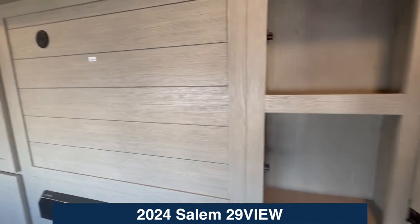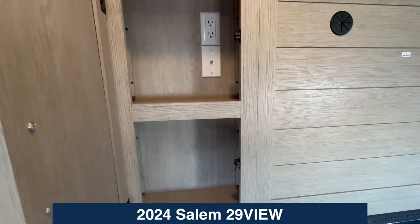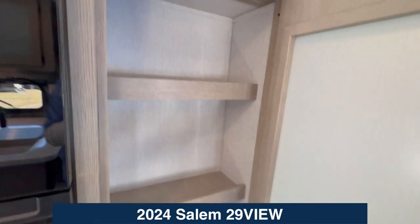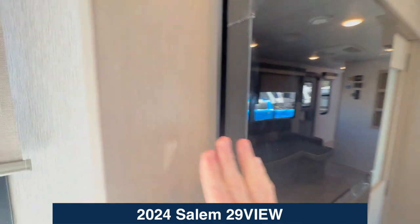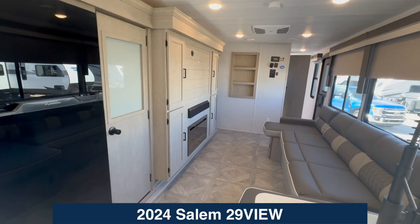Storage on either side, top and bottom. Again, a spot for a TV. Storage again, top and bottom. A full pantry and a refrigerator. In this slide you've got all this space, all of your living pieces, and this Versa Lounge.